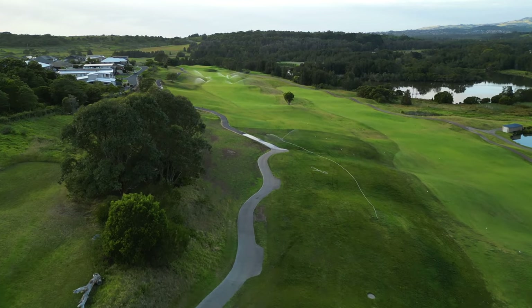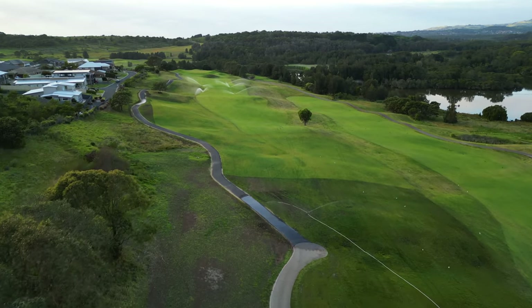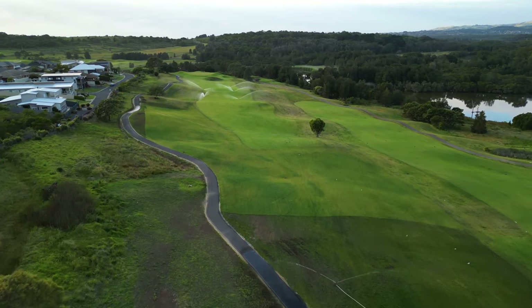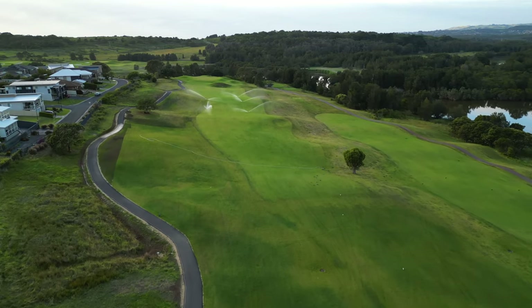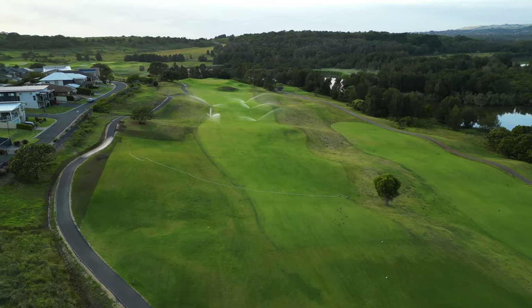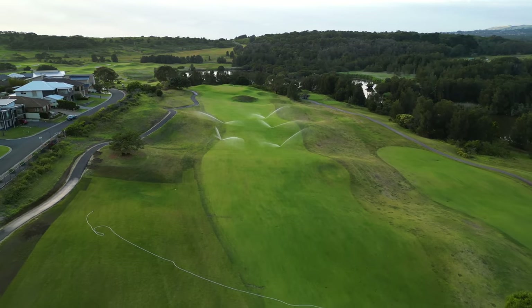The elevated tee box on the long par 4 tenth offers players the chance to open the shoulders and blaze away with driver to this recently widened fairway. The perfect spot for your drive to land would be the left hand side of the fairway, where balls will catch the slope and feed towards the centre, leaving an uphill approach shot over a large mound to the green complex.